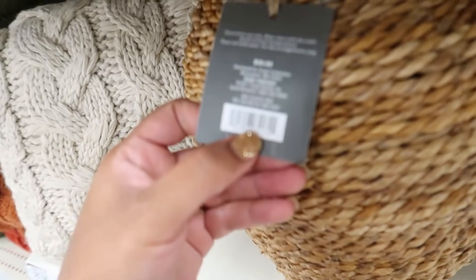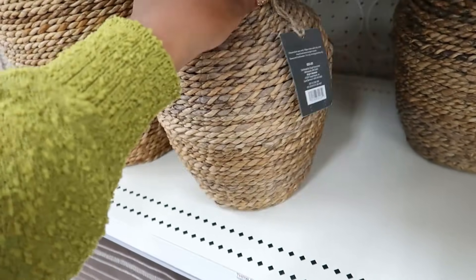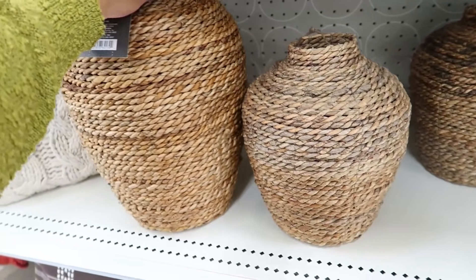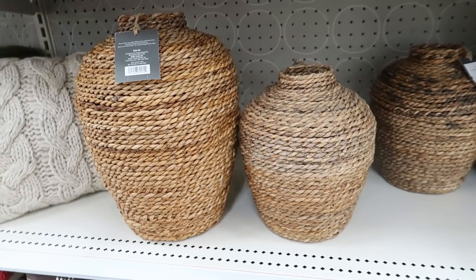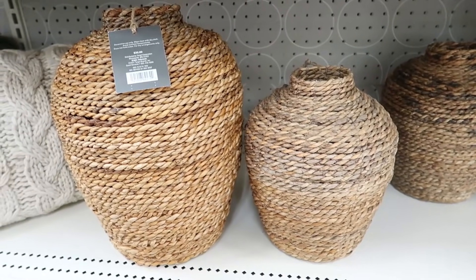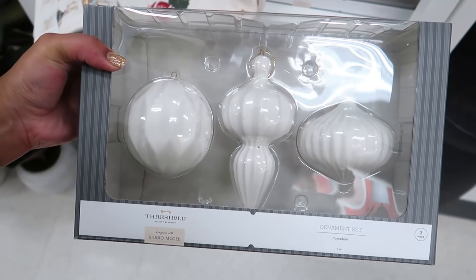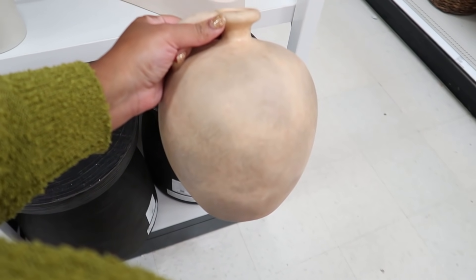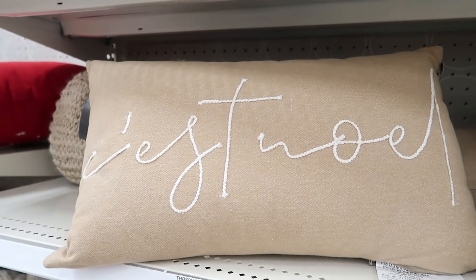The bigger one is $30 and the smaller one is $25. I really like these. Our front entryway is going to be neutral — everything else has traditional colors but the front entryway I believe is going to be neutral, and I love these for it. Just not sure on the size, so I've got to think it through. As always, I had fun shopping with you guys for Christmas 2021 in Target. I'll probably share a haul in my next Clean and Decorate, so be sure to subscribe if you haven't already, make sure your notifications are turned on, and I look forward to seeing you guys in the next one. Bye guys!